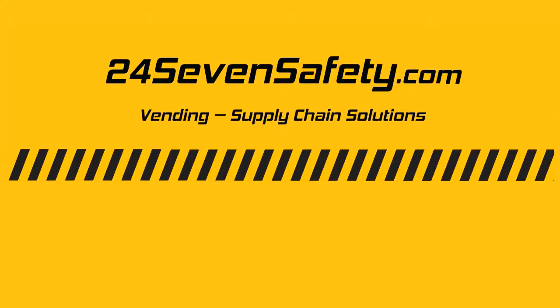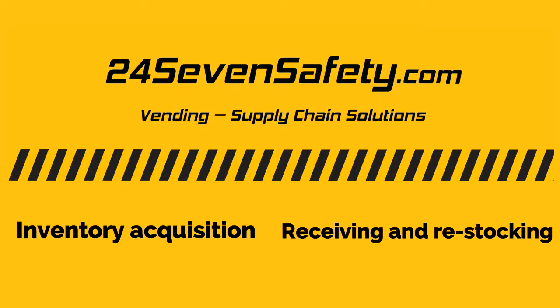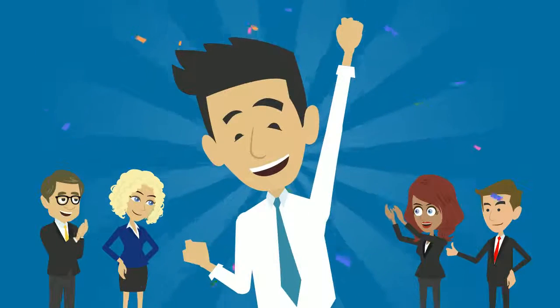247safety.com handles inventory acquisition, receiving and restocking, freeing you from these burdens and costs.